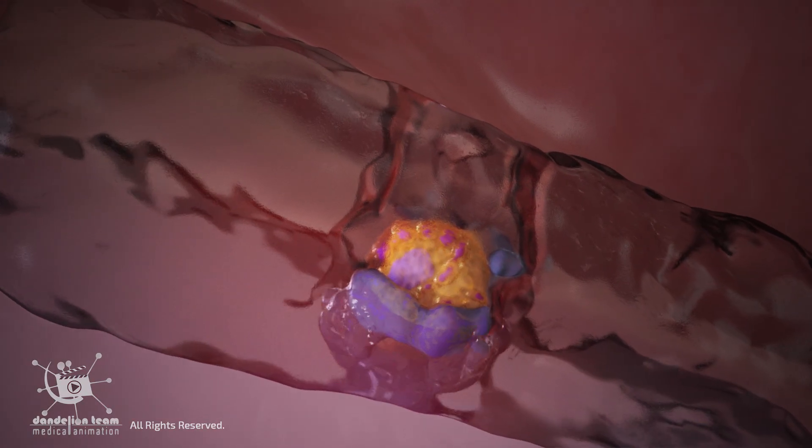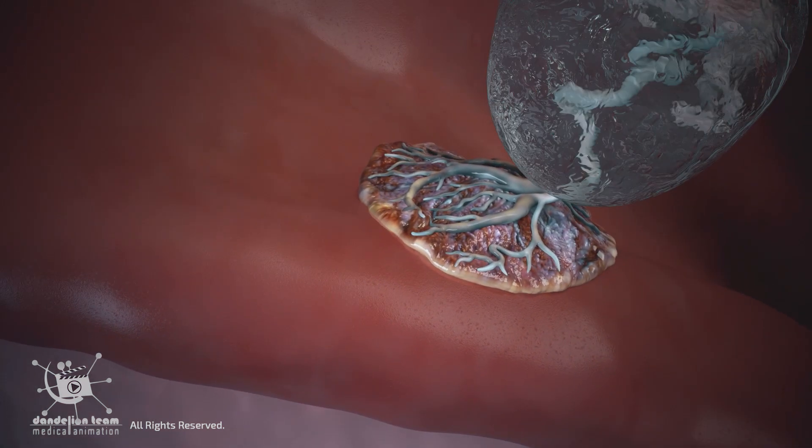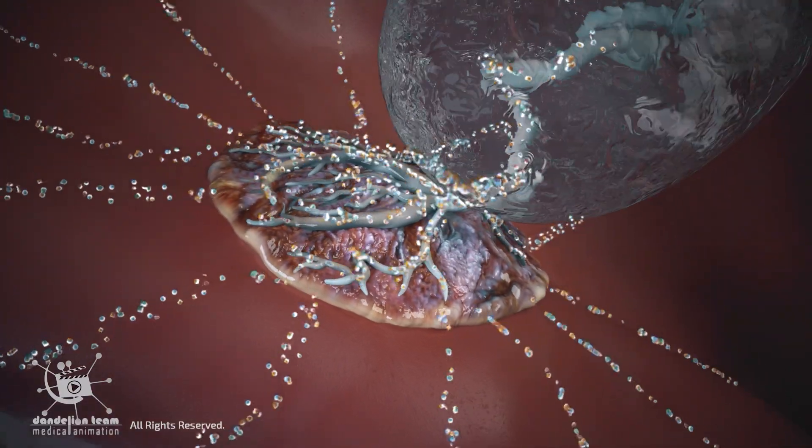Forming partly from the fertilized egg and the embryo cells, and partly from the mother's uterine lining, this joint effort is the only organ built by two individuals, designed to connect them, working together to sustain a new life.